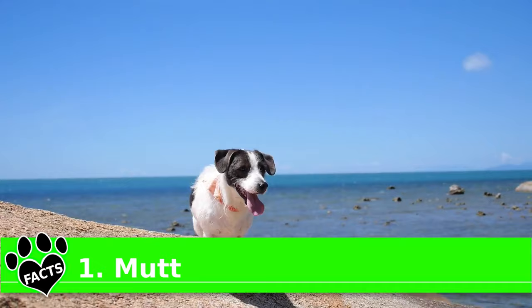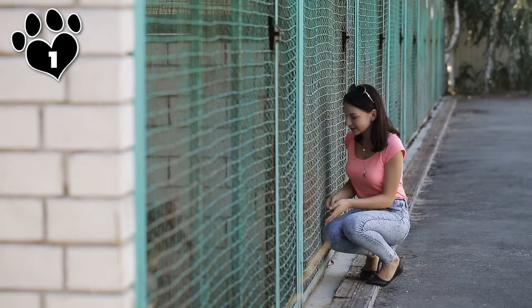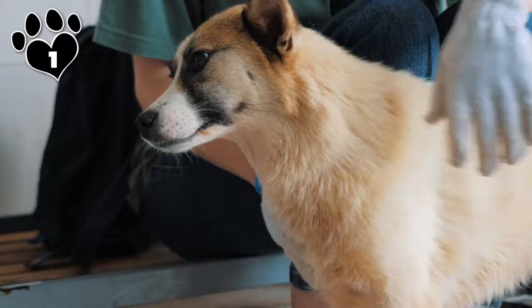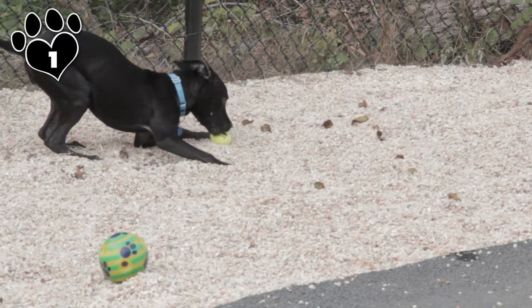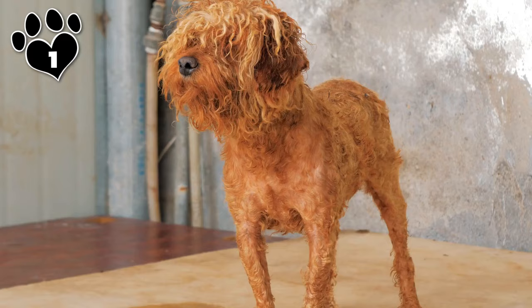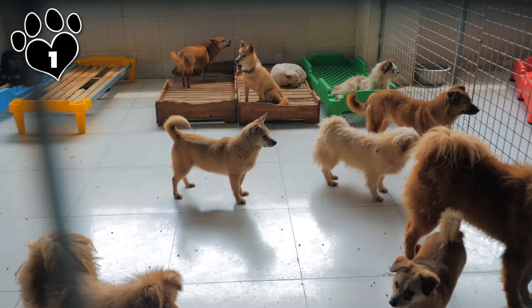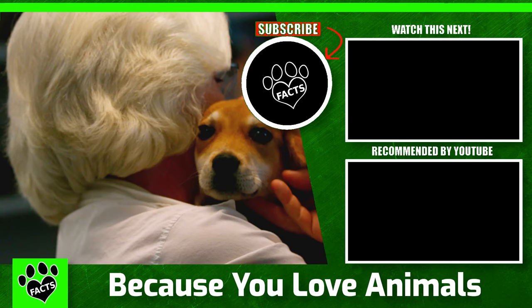Mutts are the MVPs — most valuable pups — of the easy dog breeds, large or small. First of all, they're easy to get: you can go to your local animal shelter or rescue and for a small fee adopt a mixed-breed pup in need of a forever home. Mutts also tend to be healthier than purebred dogs, as a wider gene pool makes for fewer hereditary illnesses. And if you're into surprises, there's no dog better — you never know what traits and quirks your mutt may have inherited. Not-so-fun fact: mutts make up about 75% of shelter dogs, so adopting one opens your home and heart to a pup who needs both. As they say, adopt, don't shop.